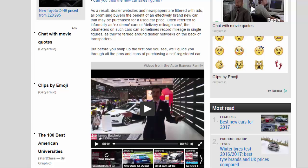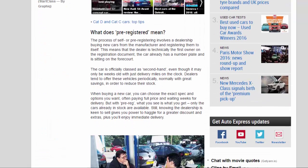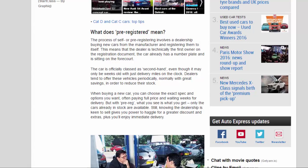What does pre-registered mean? The process of self or pre-registering involves a dealership buying new cars from the manufacturer and registering them to itself. This means the dealer is technically the first owner on the registration document — the car already has a number plate and is sitting on the forecourt. The car is officially classed as second-hand, even though it may only be weeks old with just delivery miles on the clock.